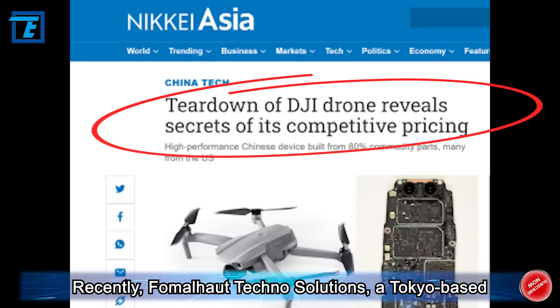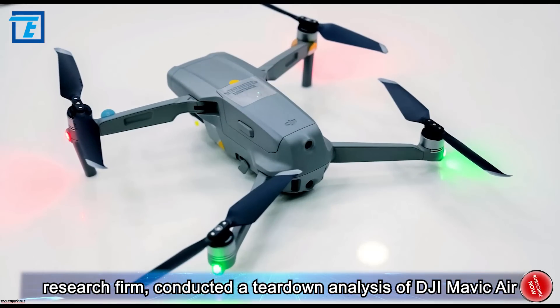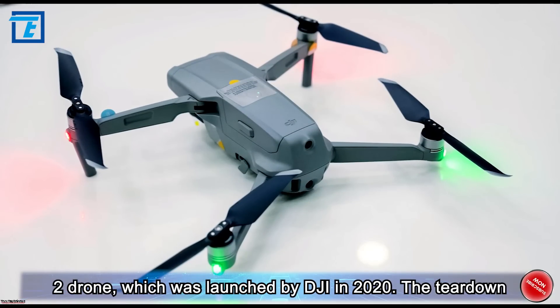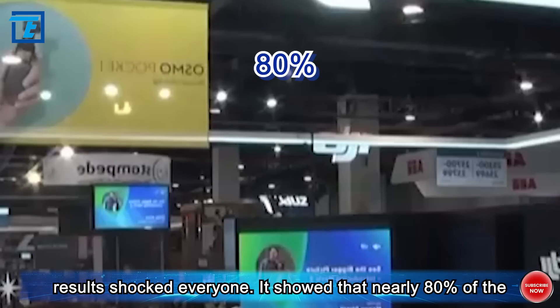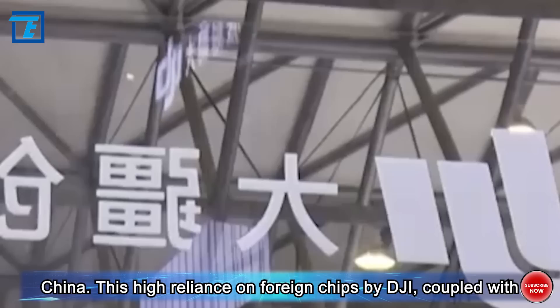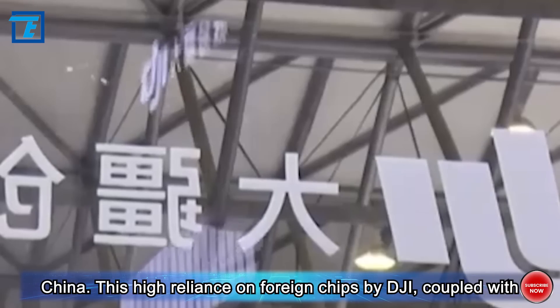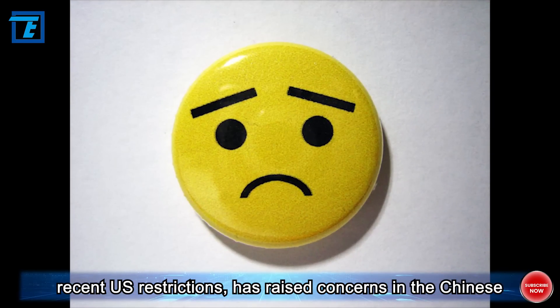Recently, Fonelhaut Techno Solutions, a Tokyo-based research firm, conducted a teardown analysis of the DJI Mavic Air 2 drone, which was launched by DJI in 2020. The teardown results shocked everyone — it showed that nearly 80% of the chips in the drone were from chip companies outside mainland China. This high reliance on foreign chips by DJI, coupled with recent US restrictions, has raised concerns in the Chinese industry.